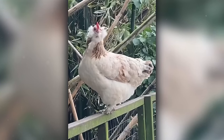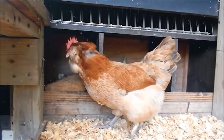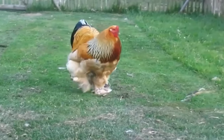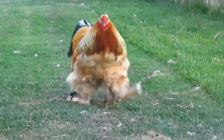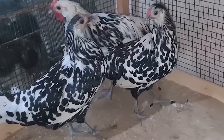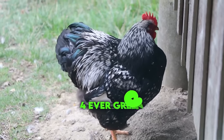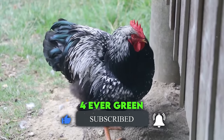If your chicken coop were a sitcom, the Favarolles would be the beloved quirky character who gets all the laughs. If you've enjoyed this video so far, be sure to check out more amazing bird videos on the Forever Green channel. Dive into the world of these majestic creatures, and if you like what you see, don't forget to hit like and subscribe for more birdie adventures.